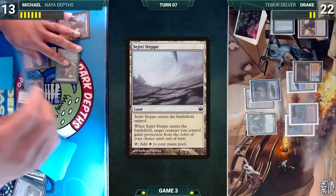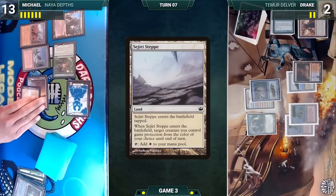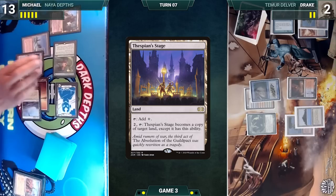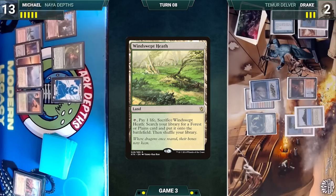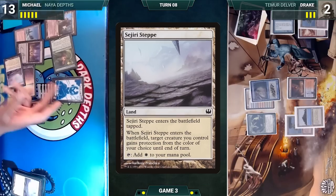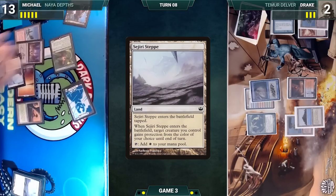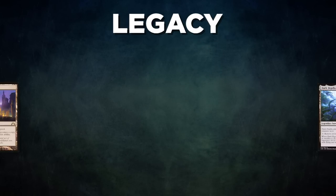Michael attacks Drake with Marit Lage — Drake takes the massive hit. In his second main phase, Michael sacrifices his Wasteland to destroy Drake's Volcanic Island, plays Thespian's Stage, and passes. Drake draws and passes. Michael draws, plays Windswept Heath, activates Elvish Reclaimer to sacrifice Saguaro Step and fetch another Saguaro Step — Step enters giving Marit Lage protection from blue. Michael attacks Drake with Marit Lage, Drake takes it, and Michael wins the match.